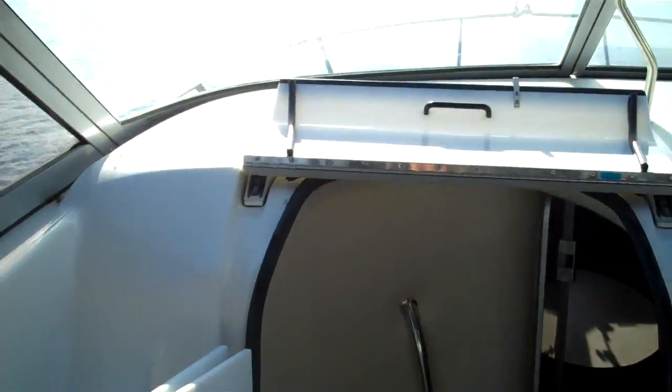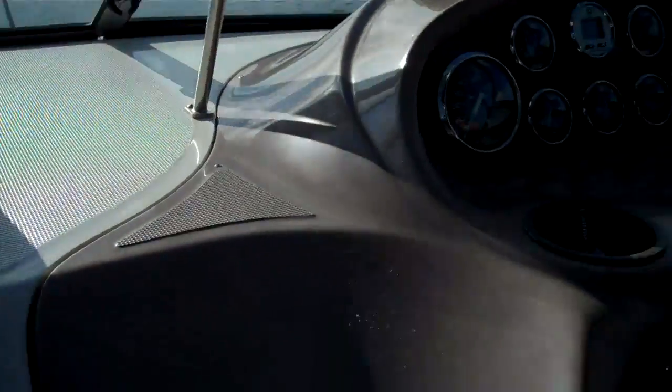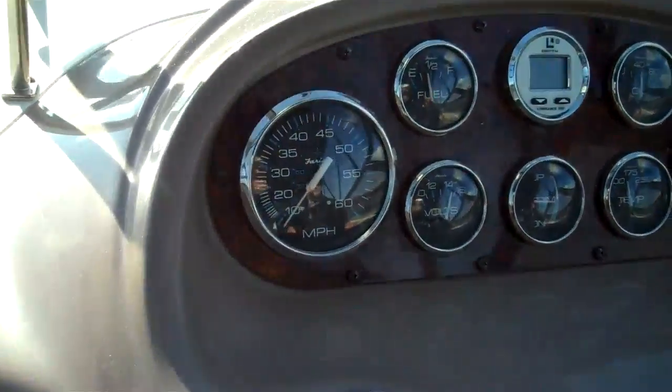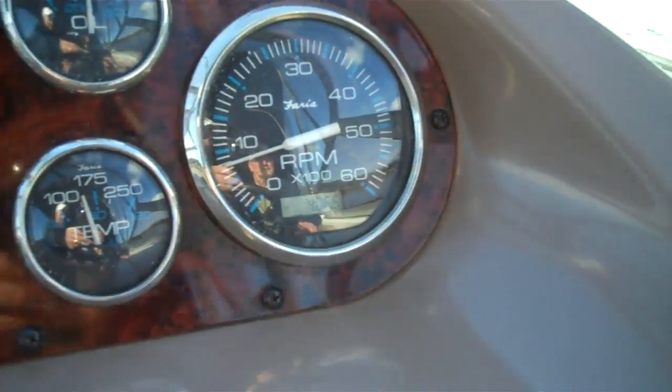Little wet bar on deck. All the instruments are here — built-in depth sounder, hour meter, it's all there. Stunning boat. I've been doing this 25 years and they don't make a nicer one, I can assure you.